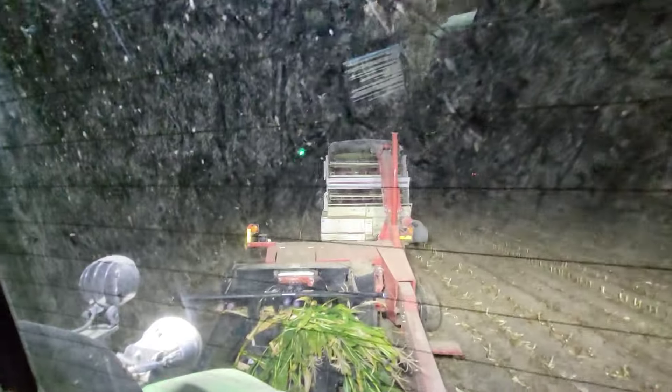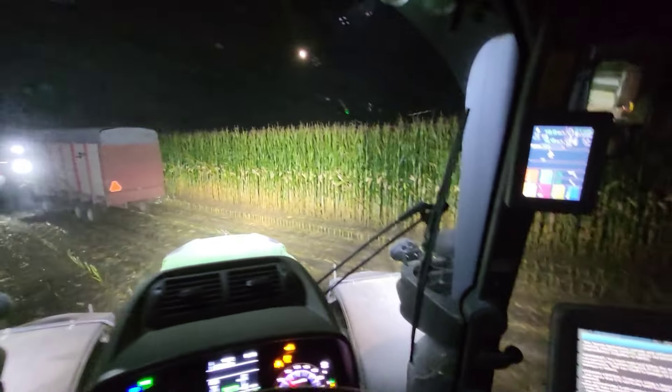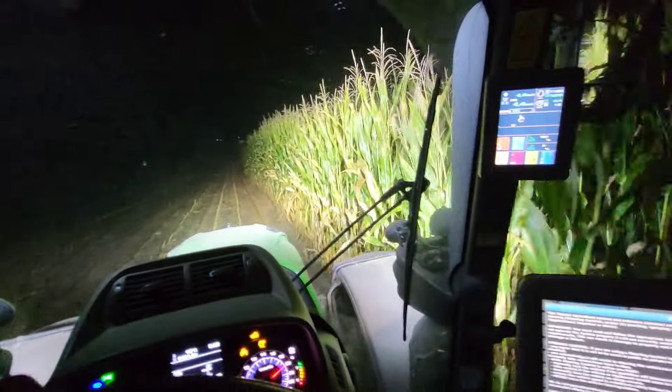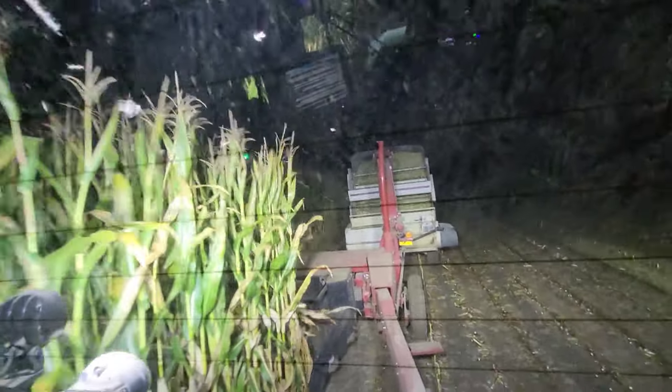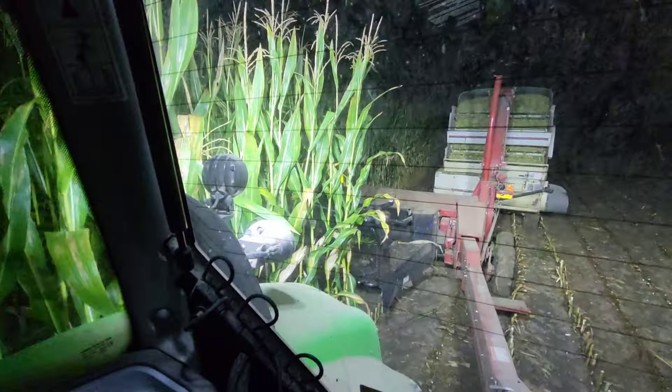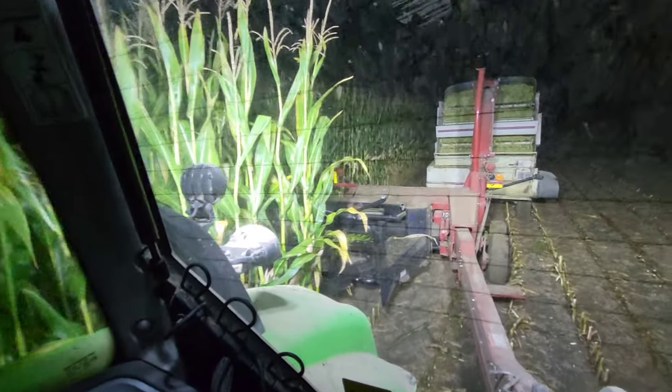Looks like this will be the last load here that I've got to fill — not even too bad. In the last video I said we got the wagon back from getting fixed, and all three wagons have been working pretty good aside from the one broken chain. And that is the last for the night.